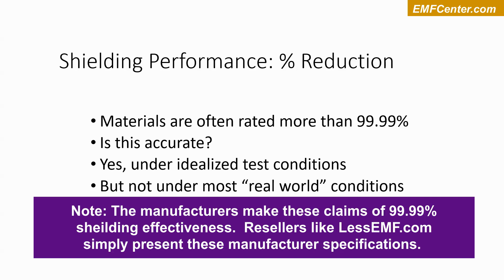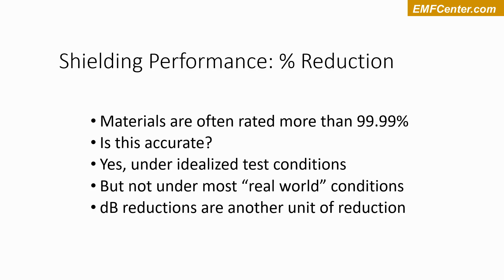The testing I'm doing here is going to be more real-world. In a perfect lab, you can do things I don't have the equipment for. These are the results you get in real conditions, not 99.99%. Typically you will get in the range of 90 to 99% with good shielding materials. Another way to measure the reduction is in units of dB, but we're not going to go into that in this quick summary.